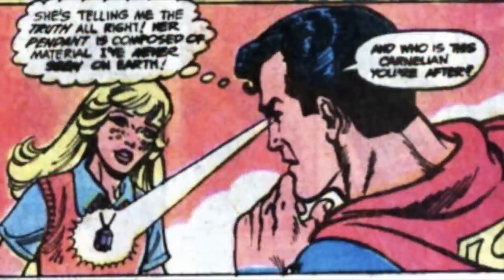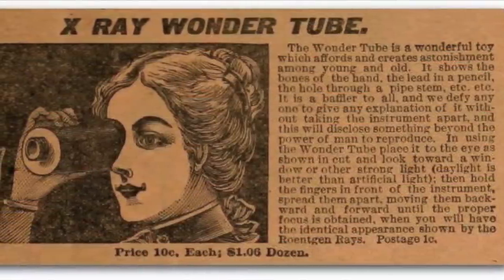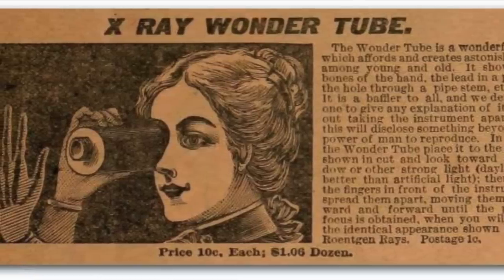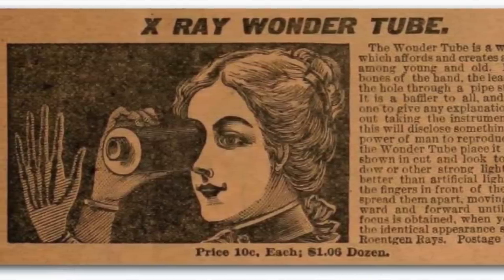This fantasy was brought to life with things like Superman, who could use his x-ray vision to see through solid materials. And it wasn't long until x-ray contraptions were on the market, like the x-ray wonder tube in the late 1890s. The wonder tube is a wonderful toy which affords and creates astonishment among young and old. It shows the bones of the hand, the lead of a pencil. It's a baffler to all.